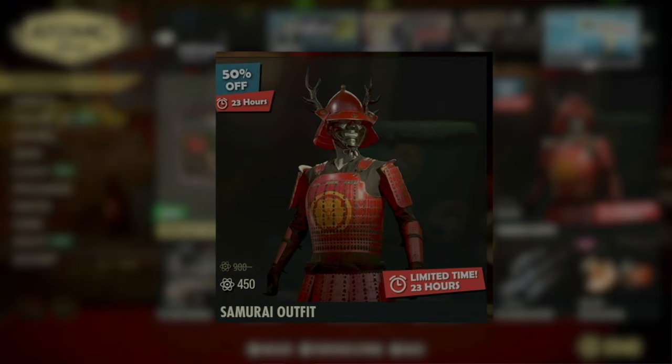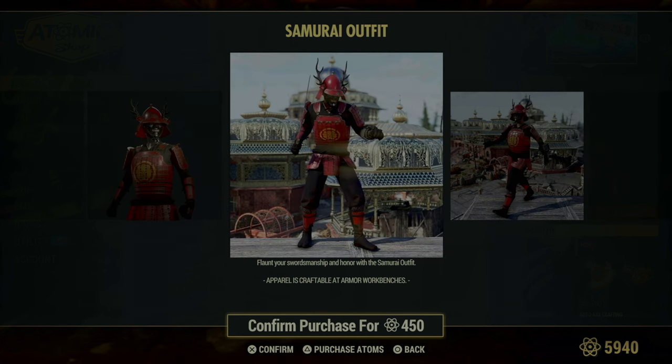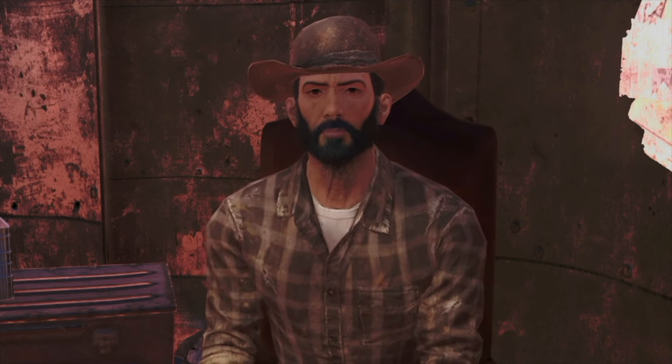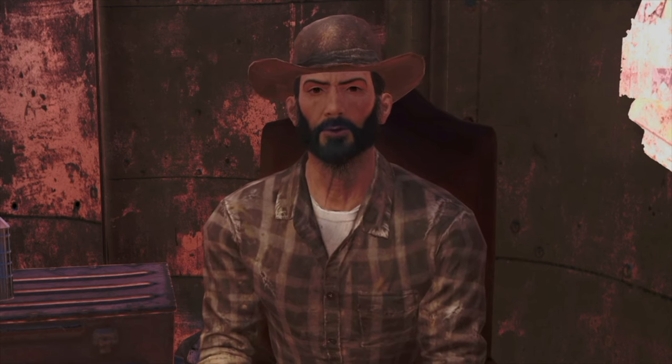For those who snagged the samurai sword from last week's offerings, now's your chance to complete the look with the samurai outfit. This striking ensemble features red samurai armor and a mask straight out of shogun lore. With its authentic design and formidable appearance, this outfit is perfect for those who want to channel the warrior spirit of ancient Japan in the wasteland. Whether you're looking to make a bold statement or simply enjoy the aesthetic, the samurai outfit is a must-have for any collector of legendary gear.